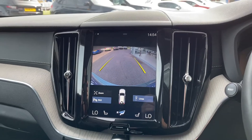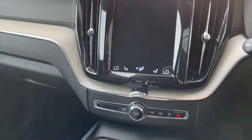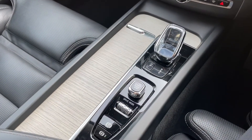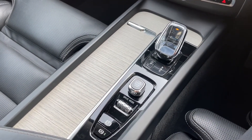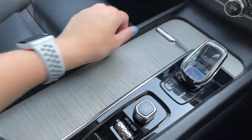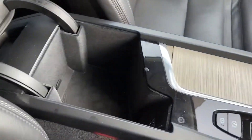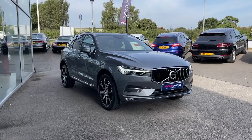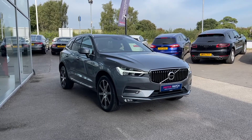Just below the main infotainment display you'll see the driftwood inlay, which adds a really unique look to the interior. You've also got main buttons to control the digital display, a start button, hidden cup holders, and centre armrest storage.